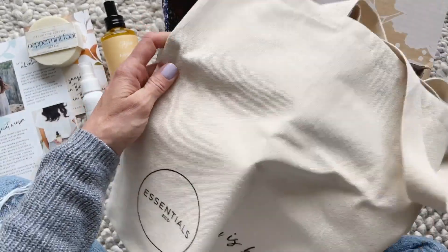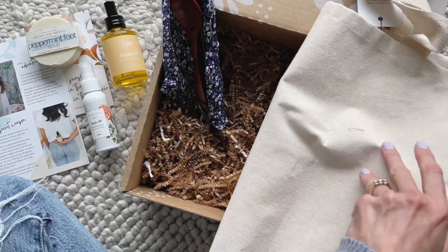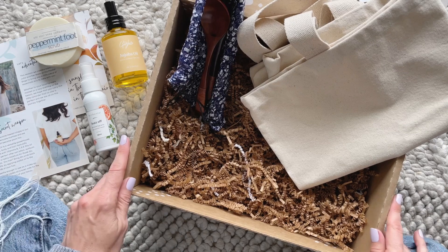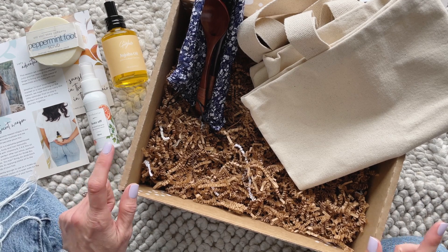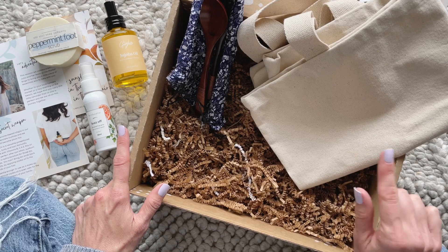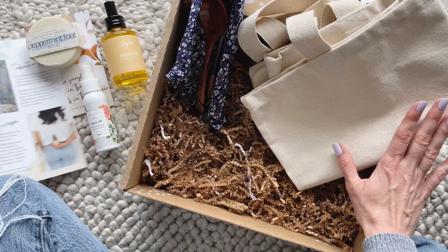Then we have a reusable tote bag. It says 'Life is but a learning journey,' and it has the Essentials Eco logo on it. This is a great size. Something I've mentioned in a number of unboxings recently — a lot of the stores where I live are banning plastic bags, so you literally cannot get them at the store and have to bring your own. So I'm even more excited to receive reusable tote bags in my subscription boxes right now.